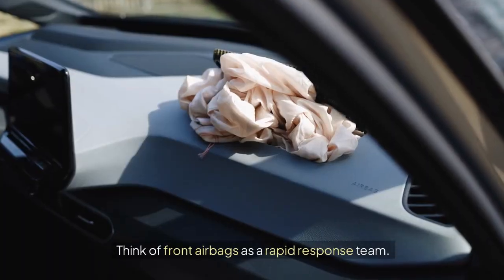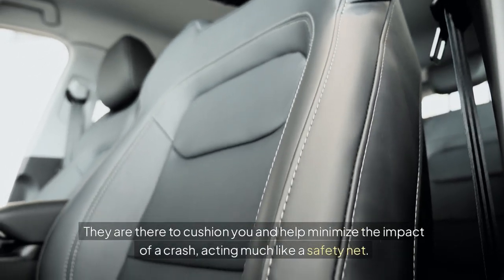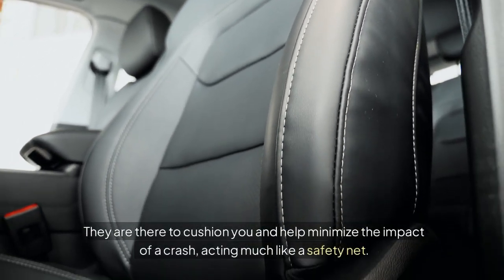Think of front airbags as a rapid response team. They're there to cushion you and help minimize the impact of a crash, acting much like a safety net.